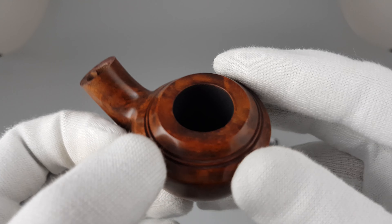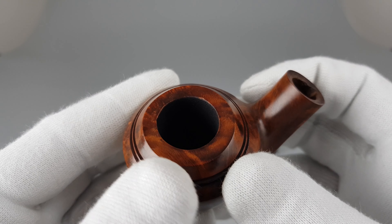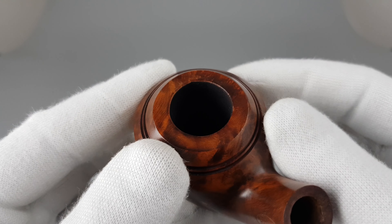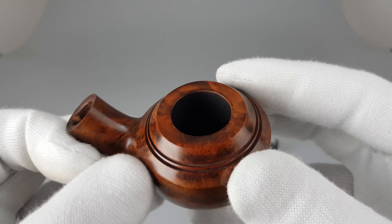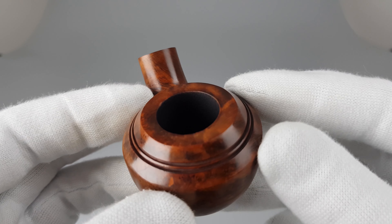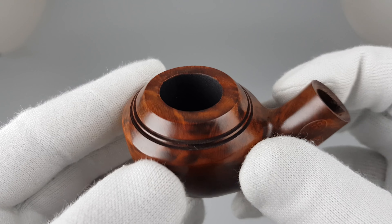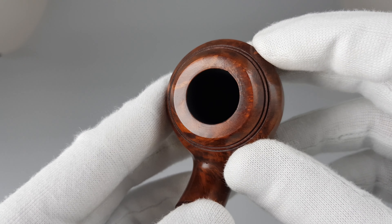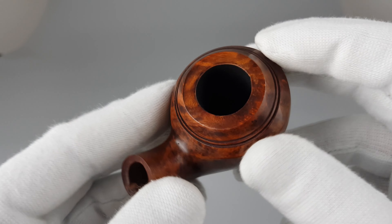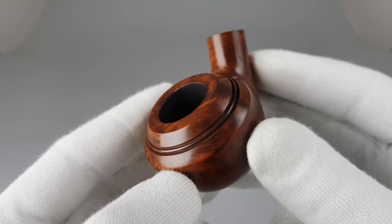It's got very thick walls and the chamber is massive. These are just surface fills and it's a vintage pipe. If they were done badly, they would just fall out or crack. Nothing has happened with this pipe, so they were done very well in the factory.